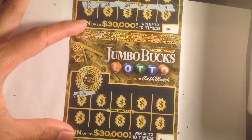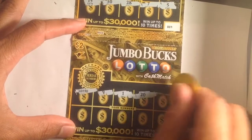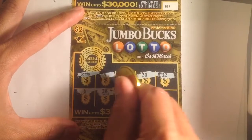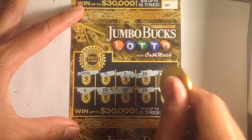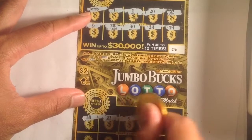We got a lotto symbol, so we got a winning Cashmate — only one or two dollars, let's call it a free ticket. Now let's find the symbol for this.